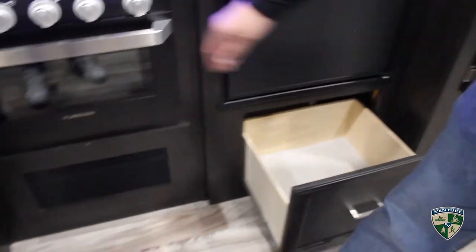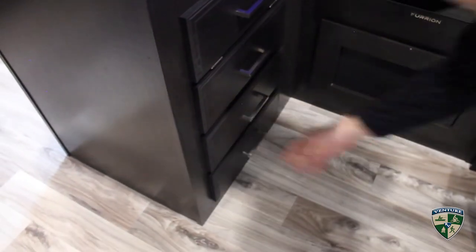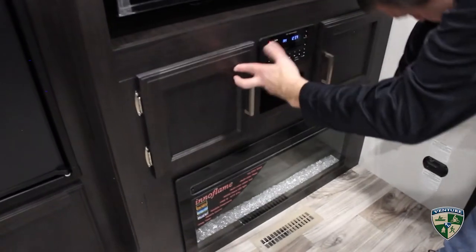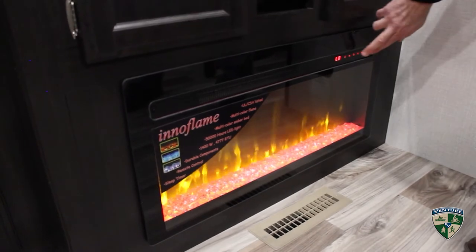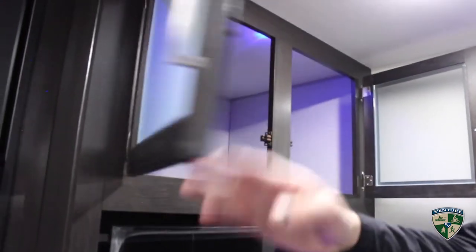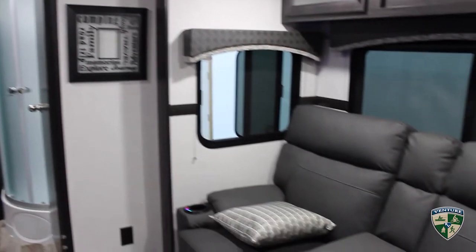There's a drawer for pots and pans and three drawers for silverware and miscellaneous items in the kitchen. You have storage underneath your entertainment center above your fireplace, which turns on here too and has some nice color combinations, plus deep storage above. Remember, the single slide-out means this is only 7,500-7,600 pounds — completely towable by any half-ton for sure.